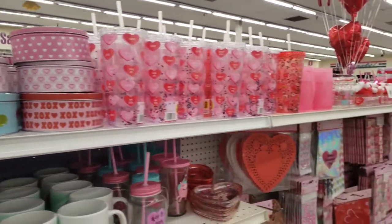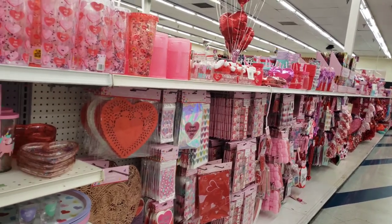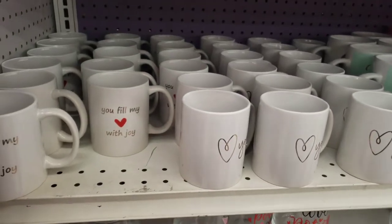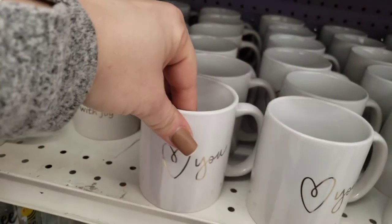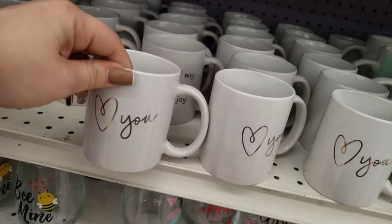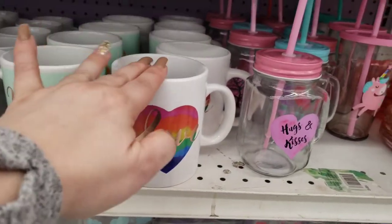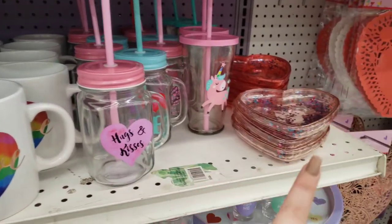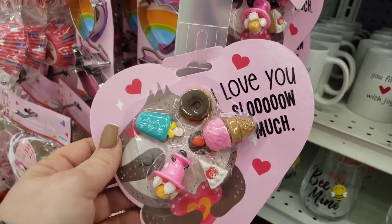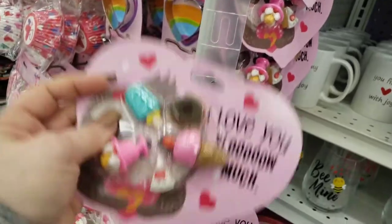We've got a lot of Valentine's items new that I have not shown you guys. Some might be accidental repeats, I apologize, but I'm going to hit the new stuff. I haven't seen these cups yet at the 99 — these are 99 cents for Love U. I did show you the Be Mine, but this is a new Love Cup. And then this one says, 'I love you slow much.' How cute these are.